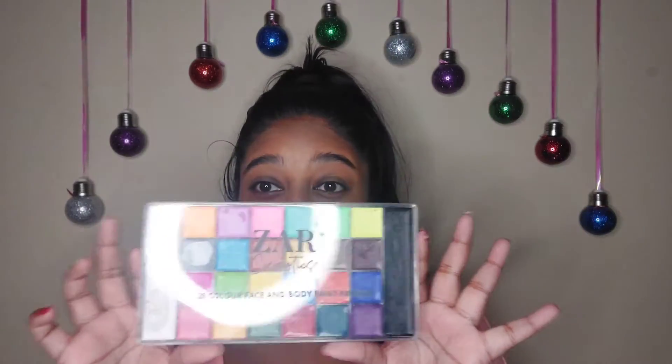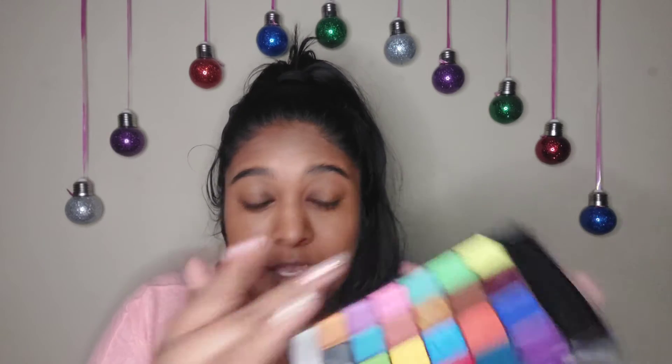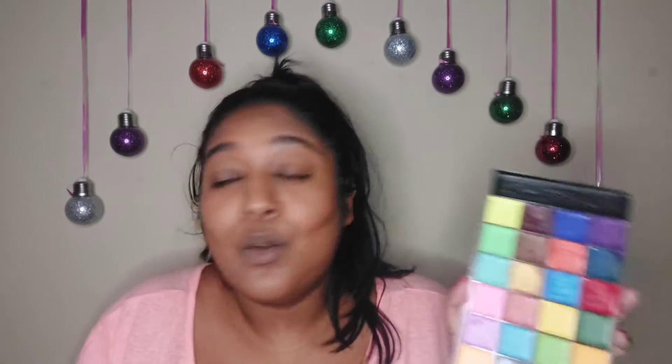I did not buy any contour products this year, but I did buy this cream palette from Zars Cosmetics. I'm going to use the brown in here as a contour shade and see what happens — never done this before, could fail, could come out really nice. Although we have a lot of colors, I have used this palette for other looks and the pigment is a lot more sheen than other cream palettes I've used, so that is something to consider.